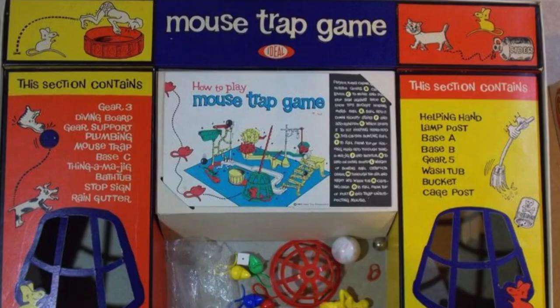This week we're looking at an absolute classic of a board game that I'm sure many of you have owned at some point or at least played. It's the granddaddy of 3D board games — Mousetrap. Would you believe that this game is over 50 years old?